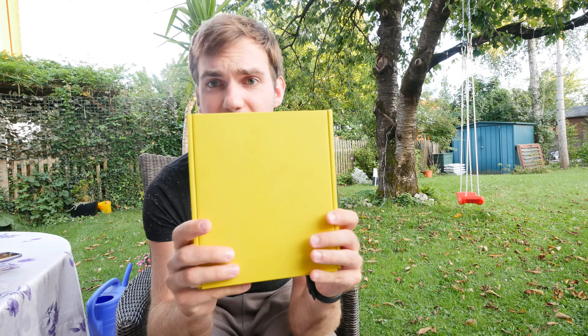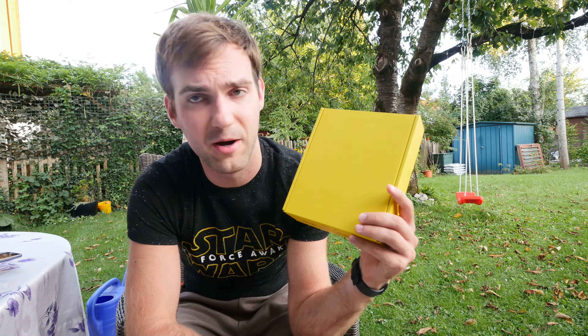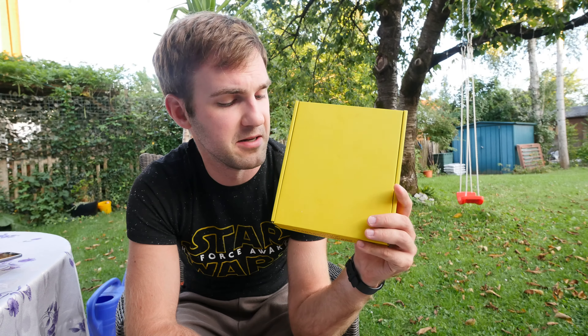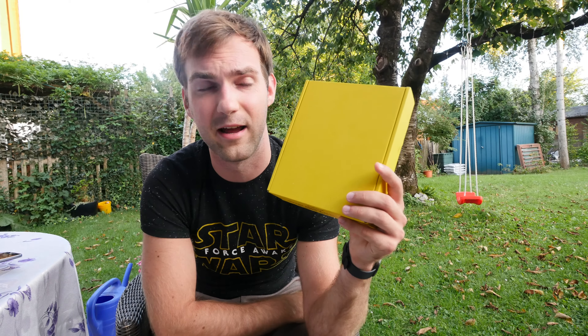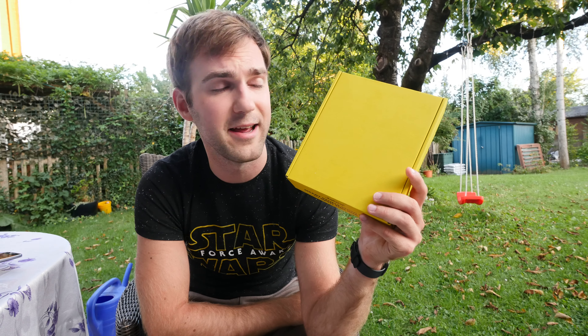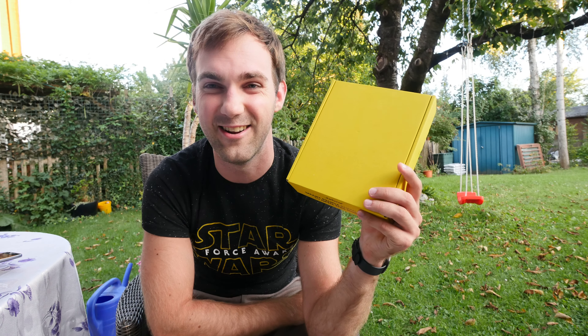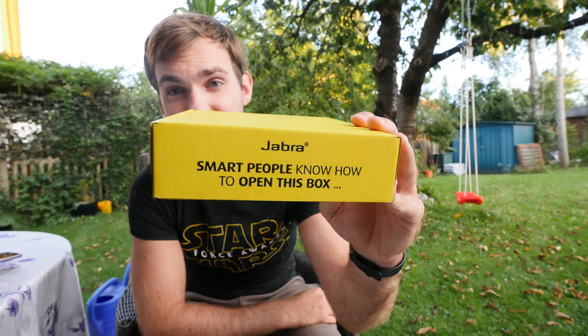Welcome everybody. We have a brand new product by the famous Bluetooth speaker company — you may also know them from Bluetooth headsets — Jabra, a company from Denmark, which has just released a brand new Bluetooth headset. I like to call them around-the-neck headsets: it's the Jabra Halo Smart, called 'Smart' because it has a really long battery life so you can stay smart all day long, with also a smarter package. I'm about to open it now to show you guys how it looks, how it feels, and how the sound is.